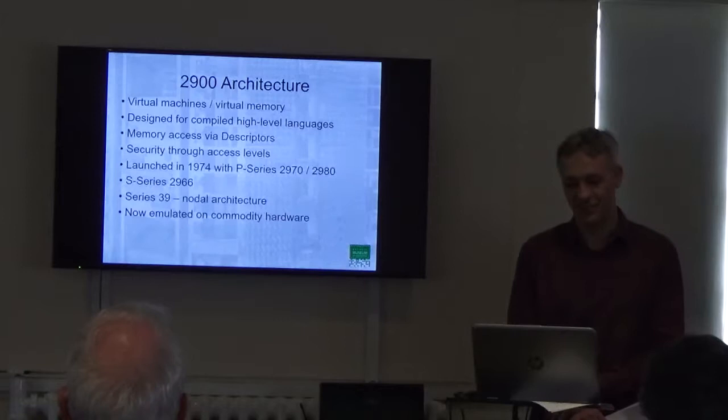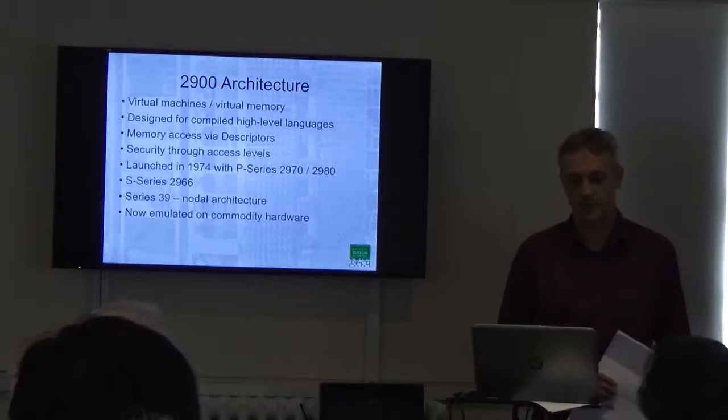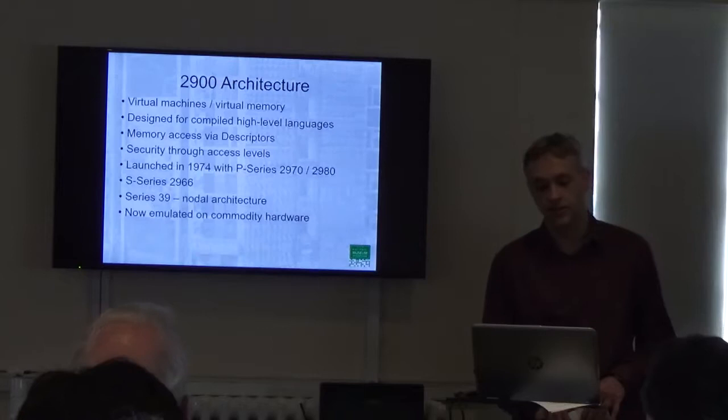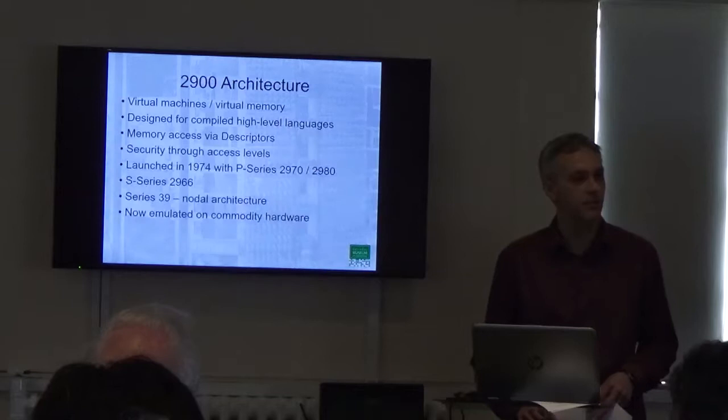It was designed around the concept of virtual machines and virtual memory from the beginning, which were quite innovative concepts in 1968. It was designed to run compiled high-level languages efficiently. What that meant was it had hardware features for things like procedure calling, array indexing and so on. All memory access was done through descriptors — a little structure that specifies where a buffer is in memory and crucially how long it is — which helps to avoid buffer overflow issues.